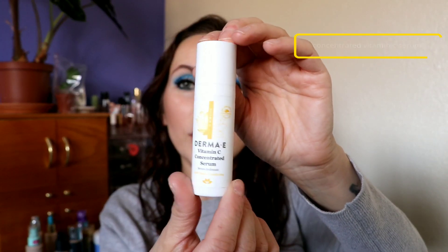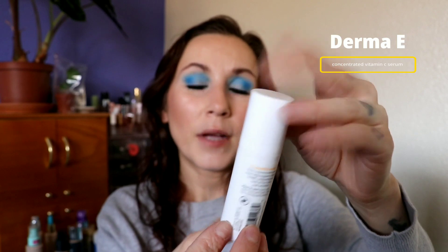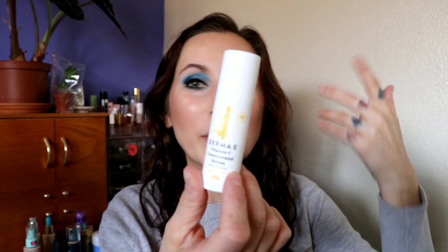I used up the Derma E Vitamin C Concentrated Serum. I got this in a little sample bag from Ulta. I really liked it and had no issues with it. I don't know if I'd go out of my way to buy it again, but it was good while it lasted. It's an airless pump, which was nice, but of course with airless pumps you never know when it's going to be your last little squirt. It didn't sting my skin or interfere with any of my other products — it was decent. Wouldn't go out of my way to buy it again.